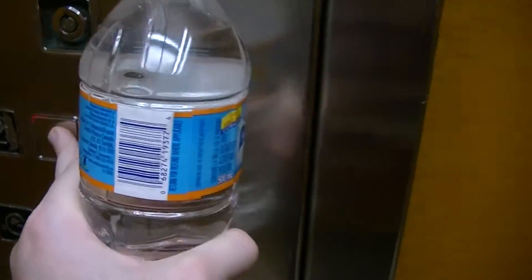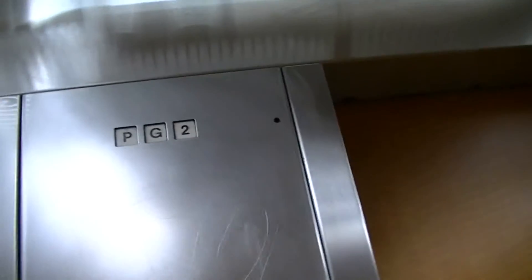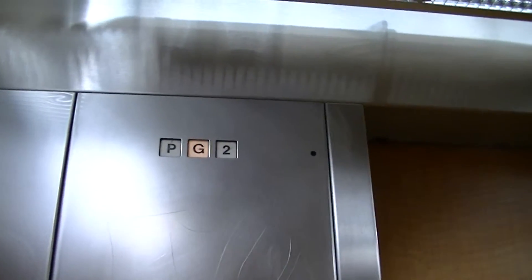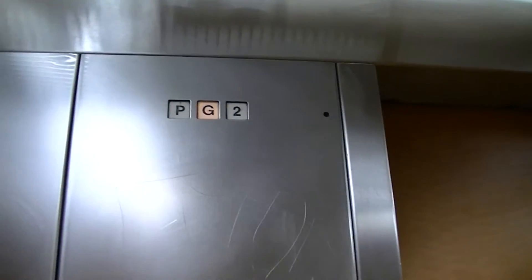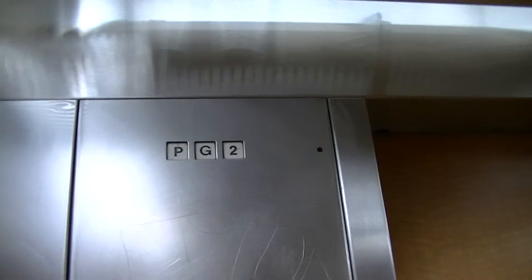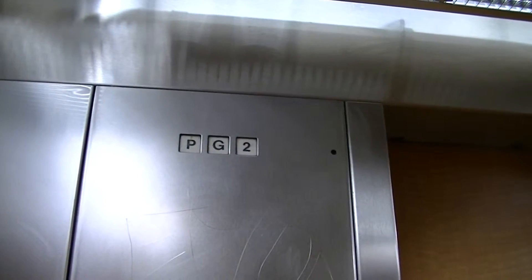Go up to two. We're at the Station Square Mall, right near Retro Town. This is a Mall Maca Riccone hydraulic elevator. We're going to go down the parking deck.